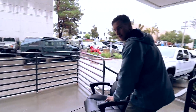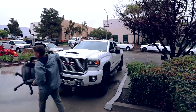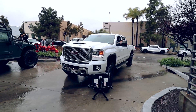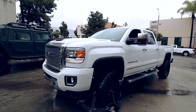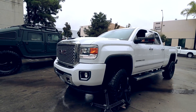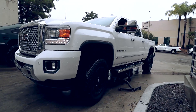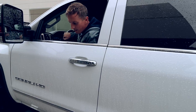Go ahead and dismember this thing. I think that about covers it — no going back buddy.